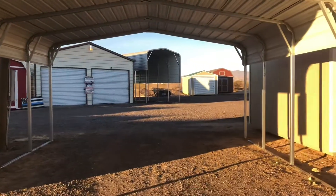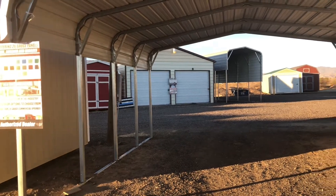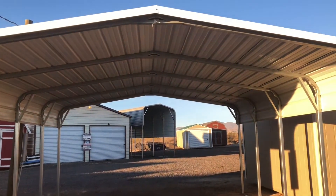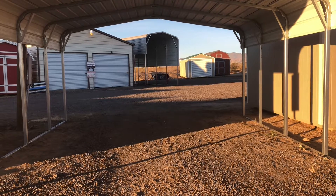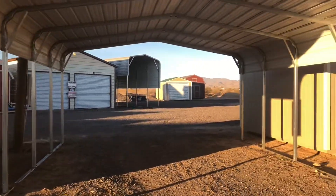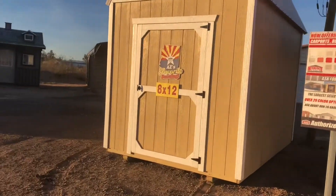Here's one you can put your cars under. That looks like it's about 8 feet tall, maybe 10 by 20 feet — actually 18 feet. There's one that's 8 by 12.